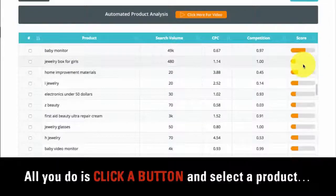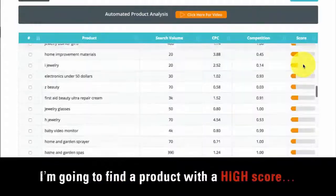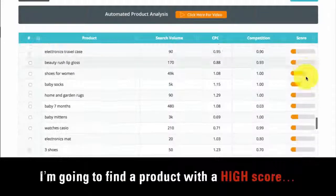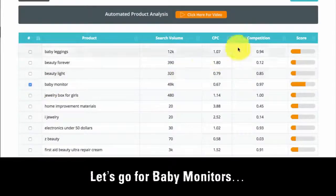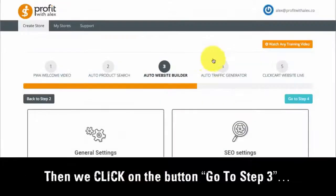You don't need to worry about how the software works all this out. All you do is click a button and select a product. Let me do that for you in this demo — I'm going to find a product with a high score. Let's go for baby monitors. All we do is tick the box to select that product, then click the button to go to step three.